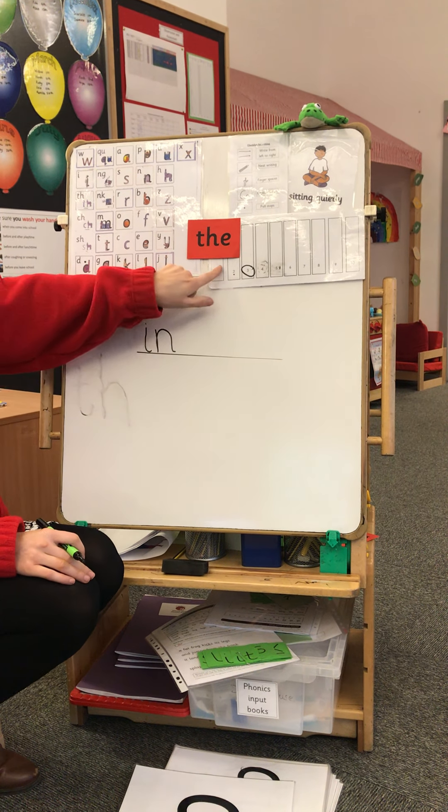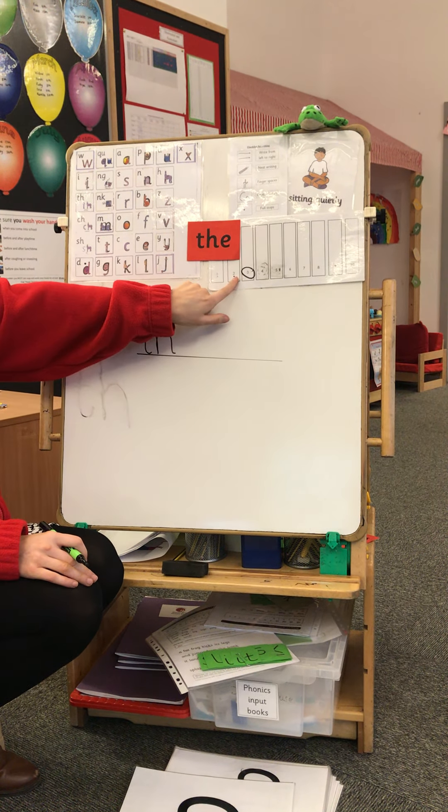We're going to do our sentence now. Our sentence today is: In. The. Pan. Can you say that? In. The. Pan. Your turn. Well done. Can you do it in a whispering voice? In. The. Pan. And now do it in a loud voice. In. The. Pan. Well done.